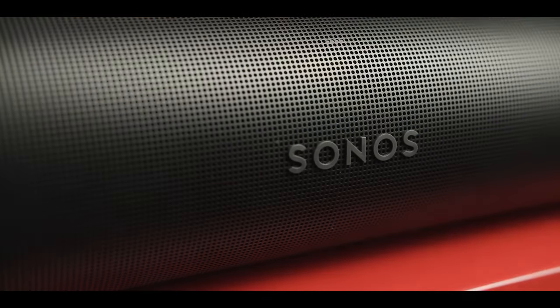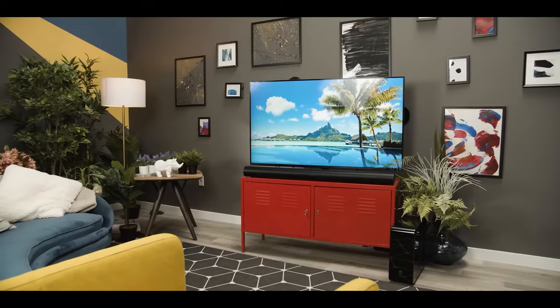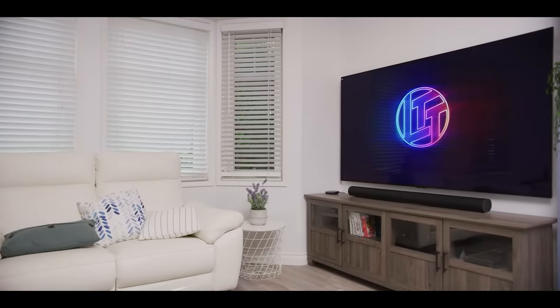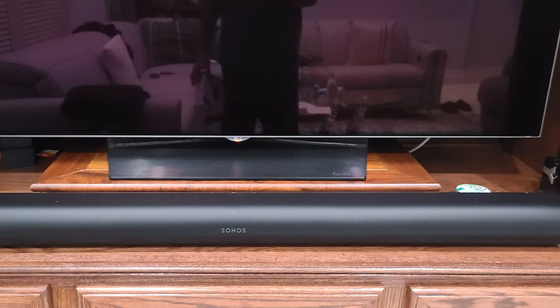We reckon it's the best single-unit Dolby Atmos soundbar you can get your hands on. So if you want to take your home entertainment setup to the next level, don't hesitate. Grab yourself a Sonos Arc today and get ready to be blown away.